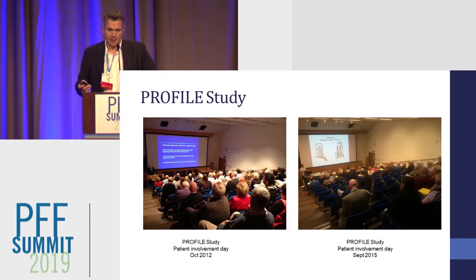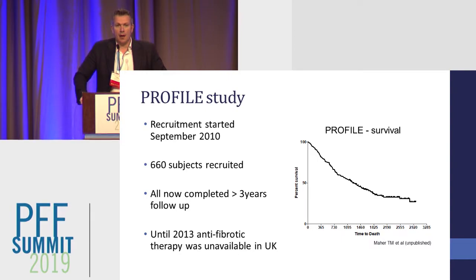These are the patients that participated. We held regular open days, and I'm incredibly grateful to all the patients who willingly gave up their time to be part of the study. We conceived of the study in 2009 and started recruitment in September 2010. We actually ended up over-recruiting, enrolling 660 subjects, all of whom have now been in the study for well over three years.